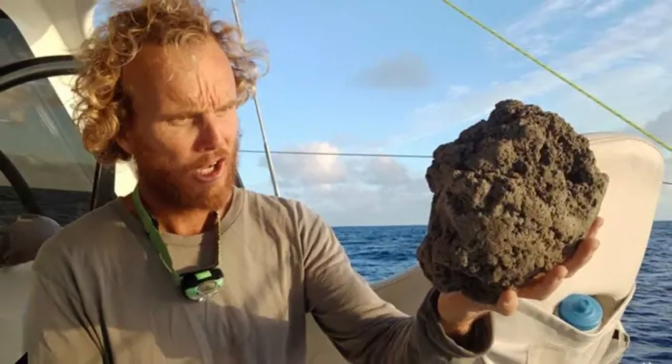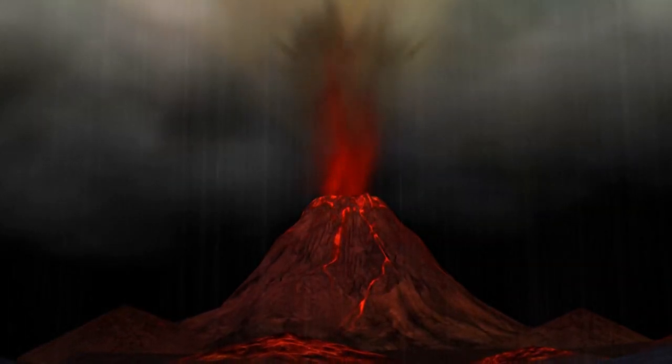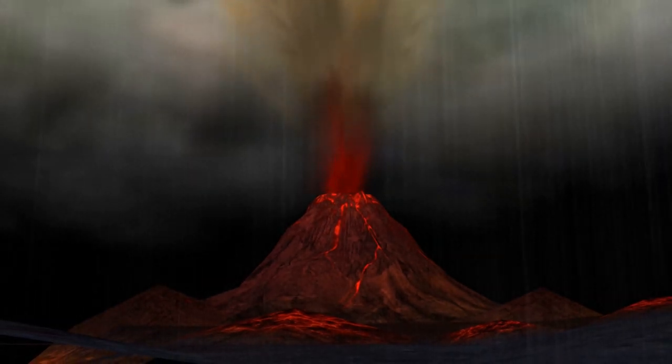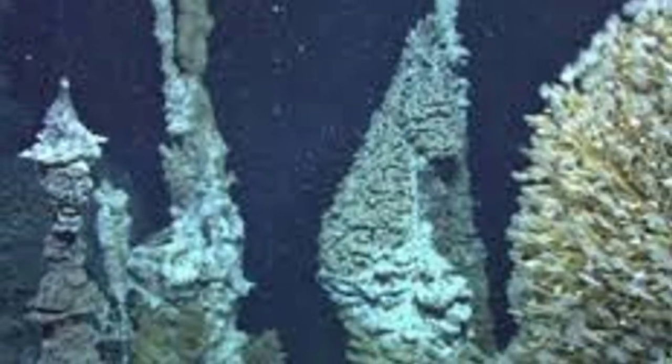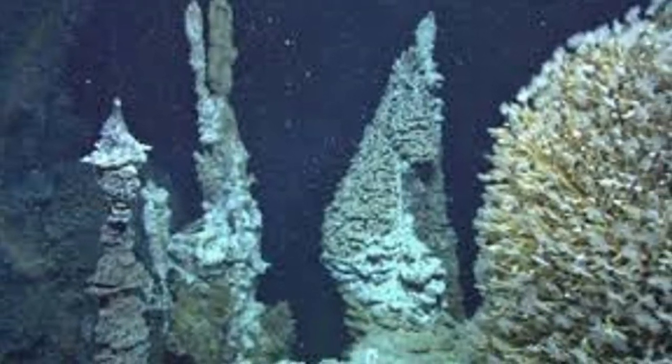We're watching live while nature builds new seafloor — unfiltered and unpredictable. Research at Axial gives clues on how Earth's crust forms; submarine eruptions build half our planet's crust. Scientists say this is seismic pole-shift territory for geo-research — new archives in live format. If volcano science had a global reset moment, this is it. These events also trigger undersea mineral deposits; hydrothermal vents could hold rare metals, which matters for future seabed mining and delicate vent ecosystems.